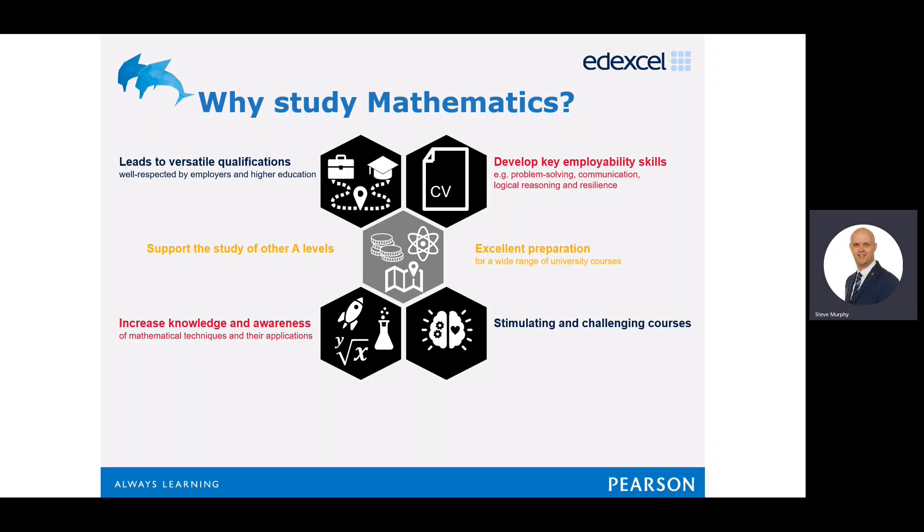So why do we study maths? GCSE Maths opens doors for many people. If you want to do a certain job, you need a good grade in GCSE Maths. It will help you in careers such as engineering, business, finance, medicine, science, and a lot more.